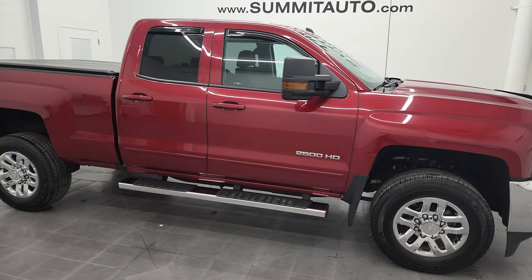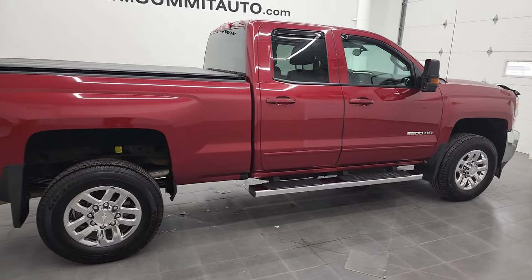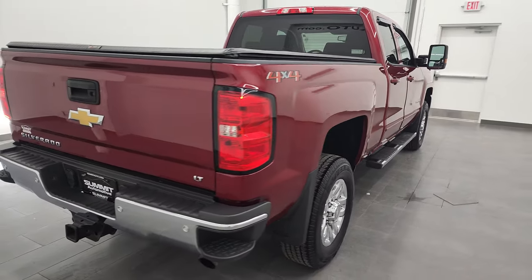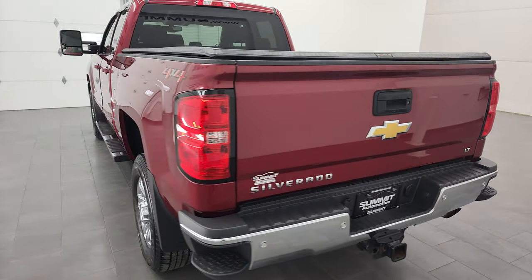Hey, this is Brett and this 2018 Chevy Silverado 2500 double cab short box LT is stock number 12953Z. I'm here at Summit Automotive in Fond du Lac, Wisconsin, your new and used heavy-duty truck headquarters.